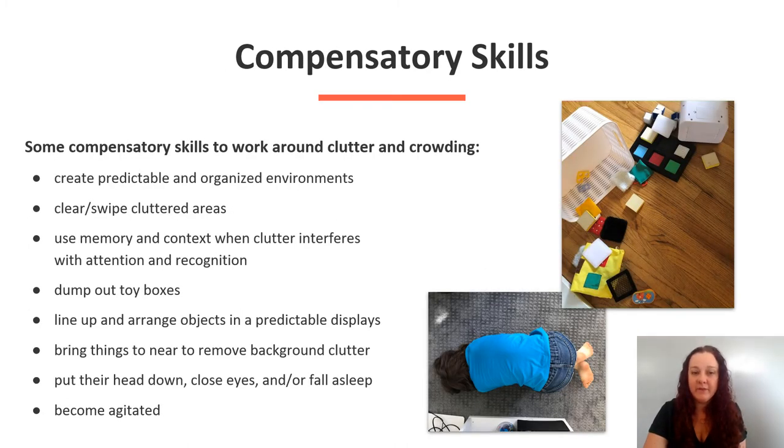Some compensatory skills to work around clutter and crowding: we can help by creating predictable and organized environments. You might see an individual clear or swipe cluttered areas, use memory and context when clutter interferes with attention and recognition, or dump out a toy box or line up and arrange objects in a predictable display. You might also see an individual with CVI bring something very near to remove the background clutter.